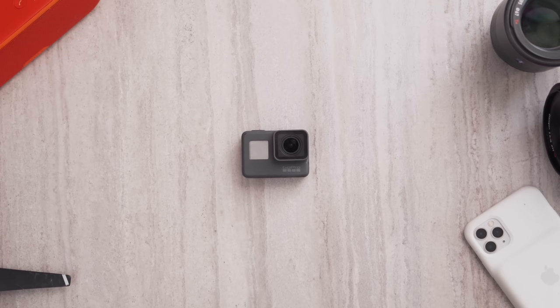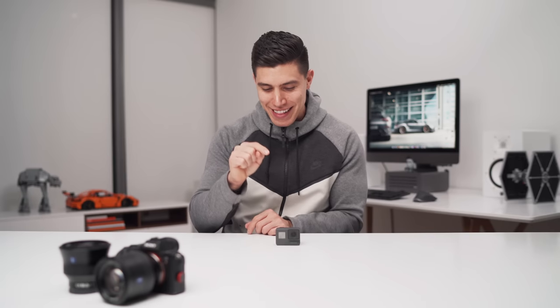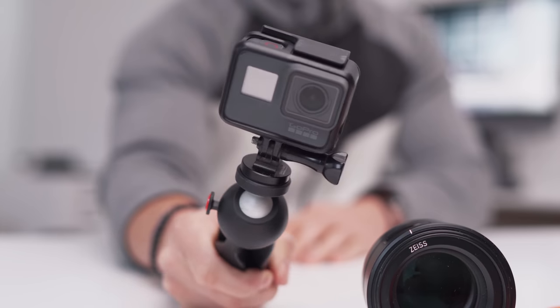For all of my underwater shots, I am bringing my GoPro Hero 8. I was on the fence about getting the Hero Max, which I think is the latest edition. But if you're going somewhere tropical, somewhere where you're in the water, take full advantage of GoPros. Some of the best shots you can get are shot with GoPros because they can just go anywhere and you don't need to worry about them getting wet.